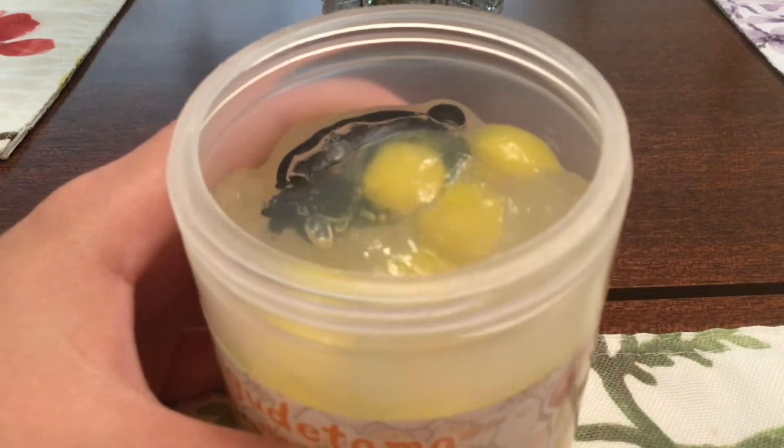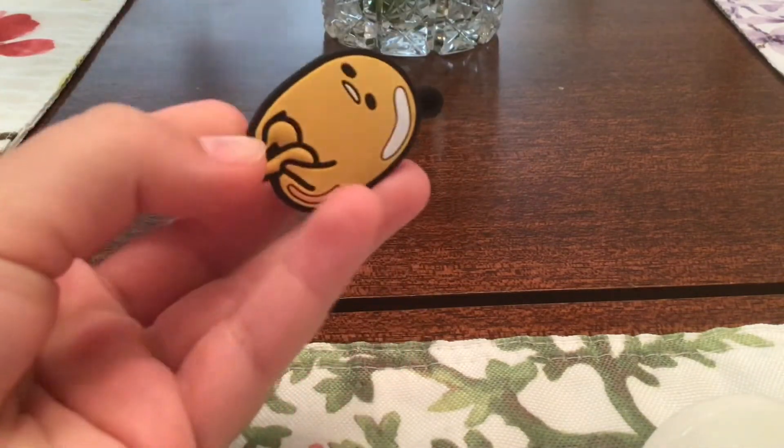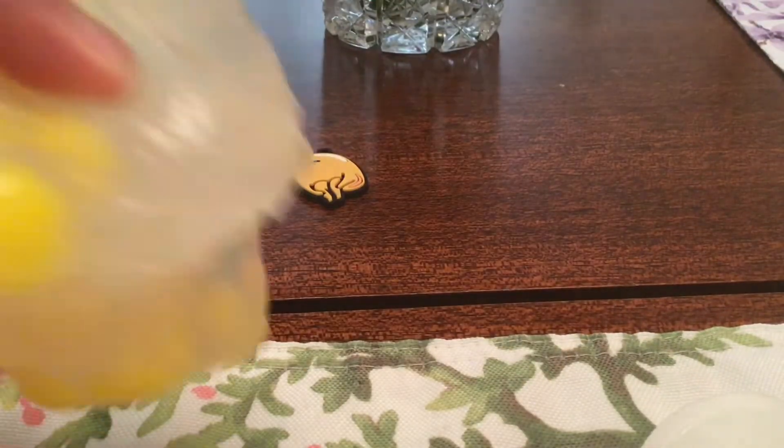Oh my god, this is so adorable. It has little — oh my god, that's my finger — this is absolutely amazing, it's so cool. These little egg whites and little parts of the egg. And I just pulled out this — this is so cute. See it stretch? Let me give you a closer look at it.